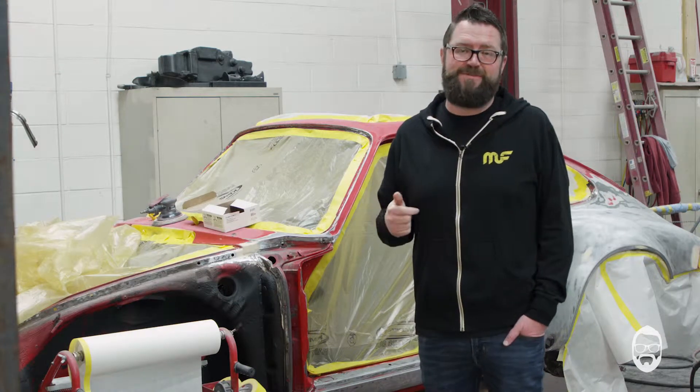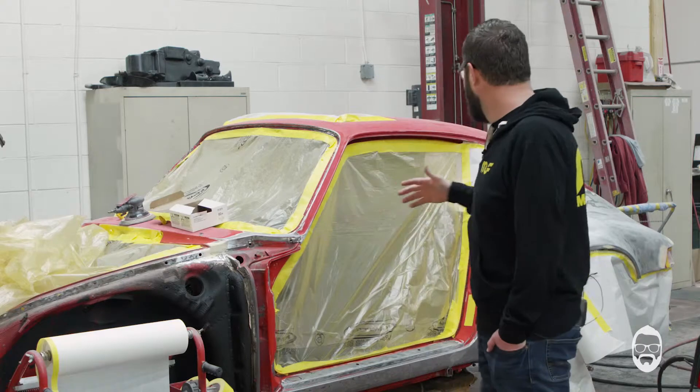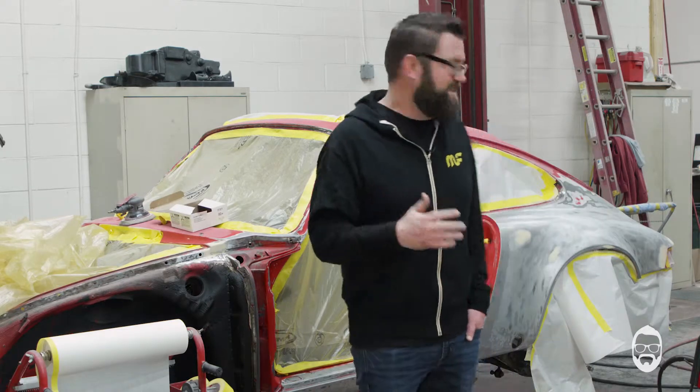Raider Motorsports in Las Vegas built the transmission. Those guys are awesome — Bill, thank you so much. Renegade is who we ordered all of the mount kits from. So at this point, this is insanity.